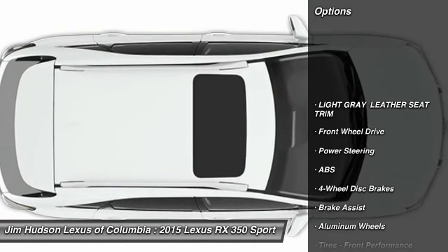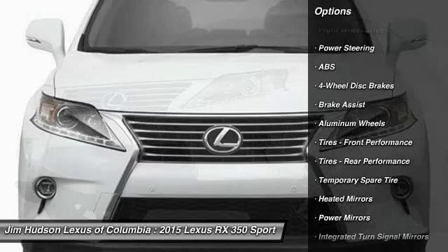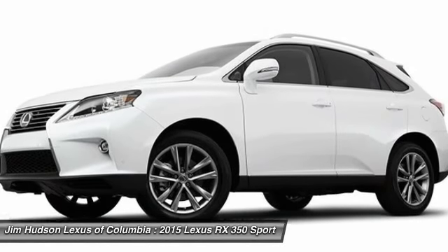Stability control, traction control, power lift gate, anti-lock braking system, power passenger seat, steering wheel audio controls, driver airbag, adjustable steering wheel, power steering, floor mats.